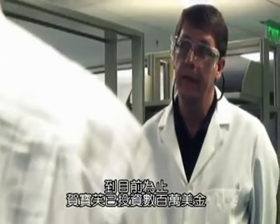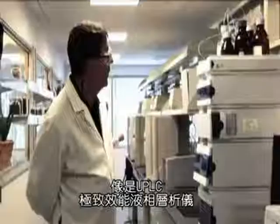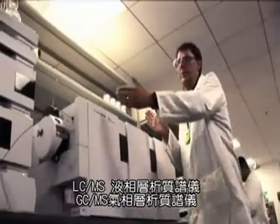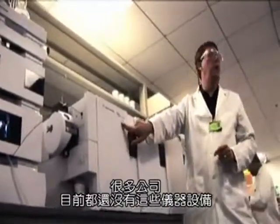So far Herbalife has invested millions in state-of-the-art equipment like our UPLC, our LCMS, our GCMS — state-of-the-art pieces of equipment that many companies in the industry don't have.